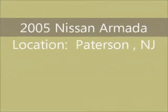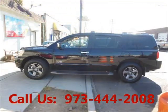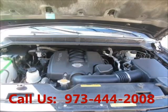Welcome to United Car Exchange. 2005 Nissan Armada, exterior color black, interior color black. Buddy style sport utility, 4-wheel drive, 8-cylinder engine.